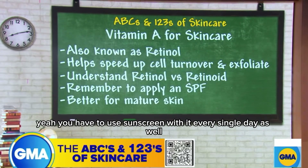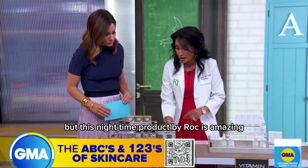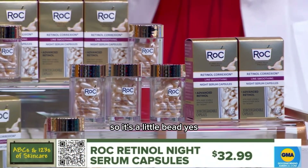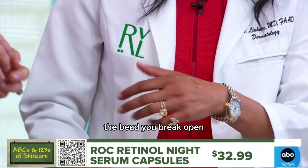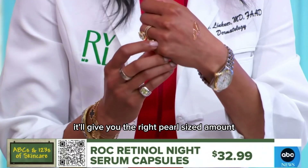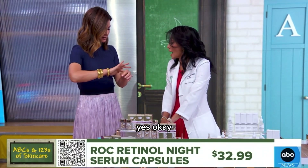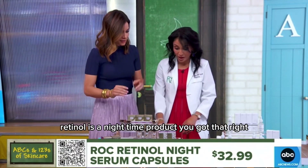You have to use sunscreen with it every single day as well. This nighttime product by Rock is amazing because they actually self-dose the product for you — it's a bead you break open. It'll give you the right pearl-sized amount so you know exactly how much to put on your skin, so you're not overdoing it. Retinol is a nighttime product.